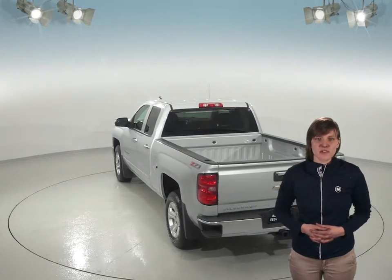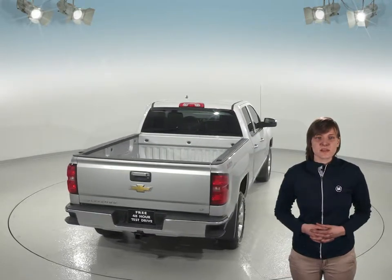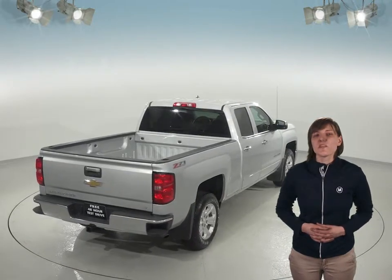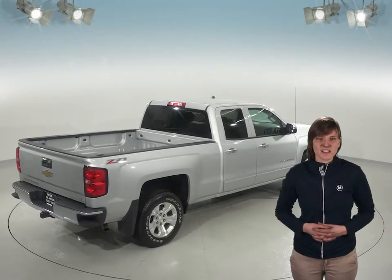We know that the Silverado is incredibly reliable since it's passed our thorough 172-point inspection. It will even come with a clean one-owner Carfax report for some added peace of mind. Not to mention there's only 22,000 miles on the odometer, so this Chevy has a long road ahead of it. We'll even make sure it stays dependable with our free lifetime mechanical protection for as many years and as many miles as you own it.